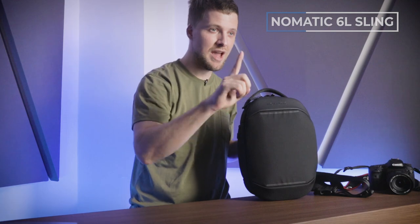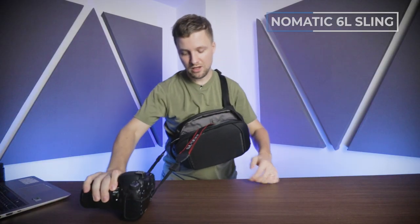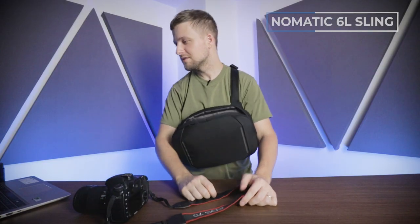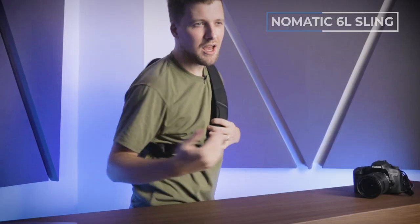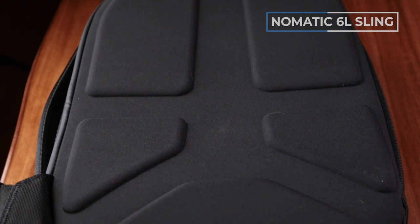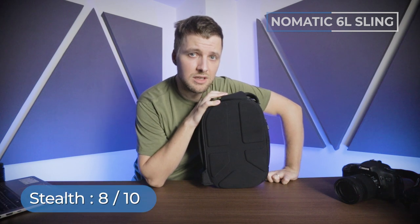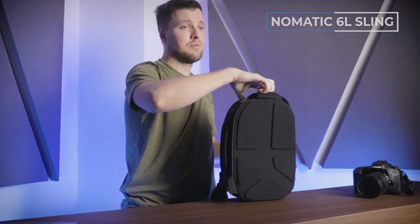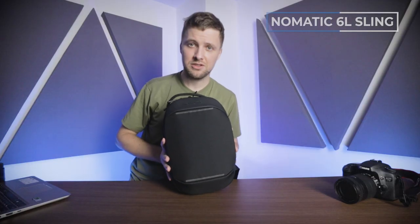Time to give this guy a score. Access: I rate this guy a 10 out of 10 because it only takes a couple of movements to get my camera out. For protection, I give this guy a 6 out of 10 — it is a hard shell but there is no padding on the inside. For comfort, I give this guy an 8 out of 10 because it actually sits on your back and has decent ventilation on the back panel. As far as stealth goes, I also give this guy an 8 out of 10 — it's clearly not a camera bag when it sits on your back, but it's a bit weird and will catch some attention — it looks like a turtle.